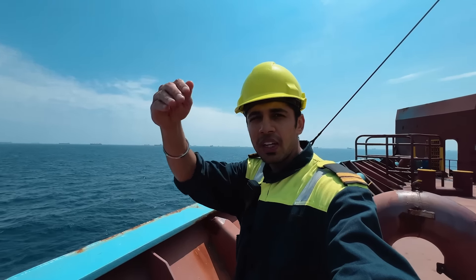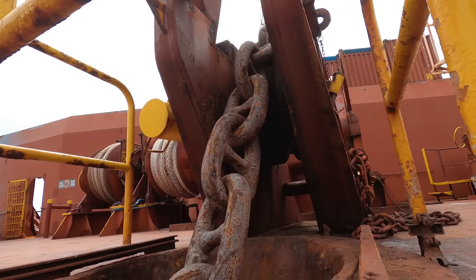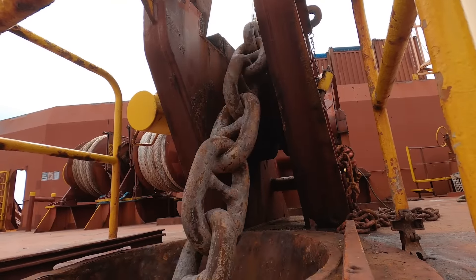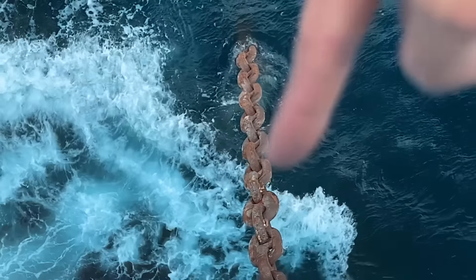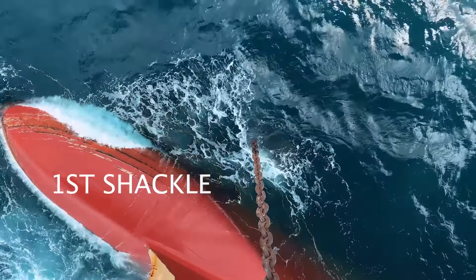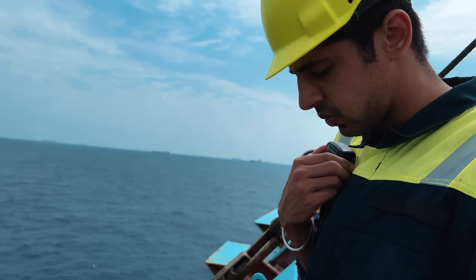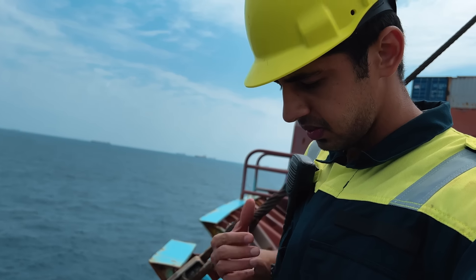It's better that we have the current and wind against us. That is the first shackle going inside the water now — like this we have to put eight more. Captain, almost five shackles in water, chain up and down. Continue.